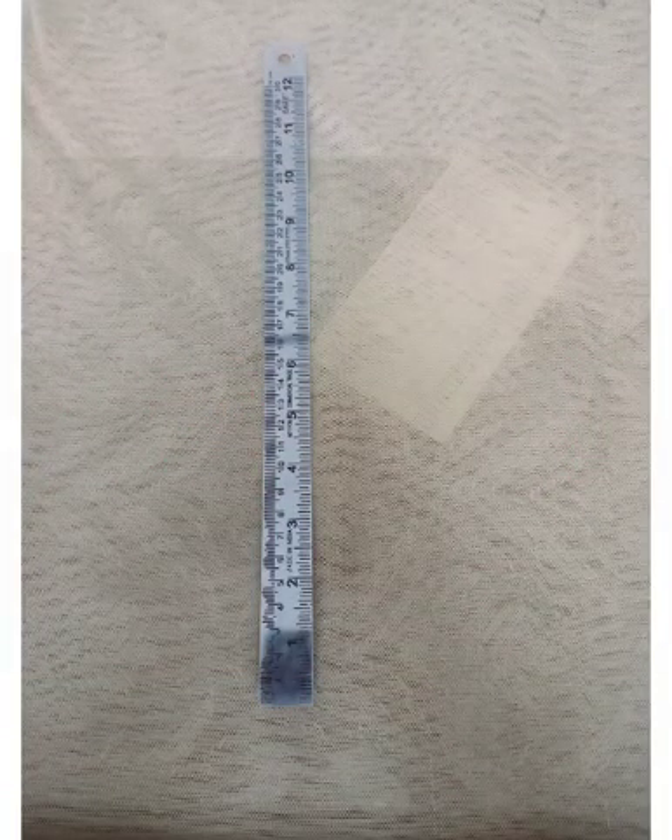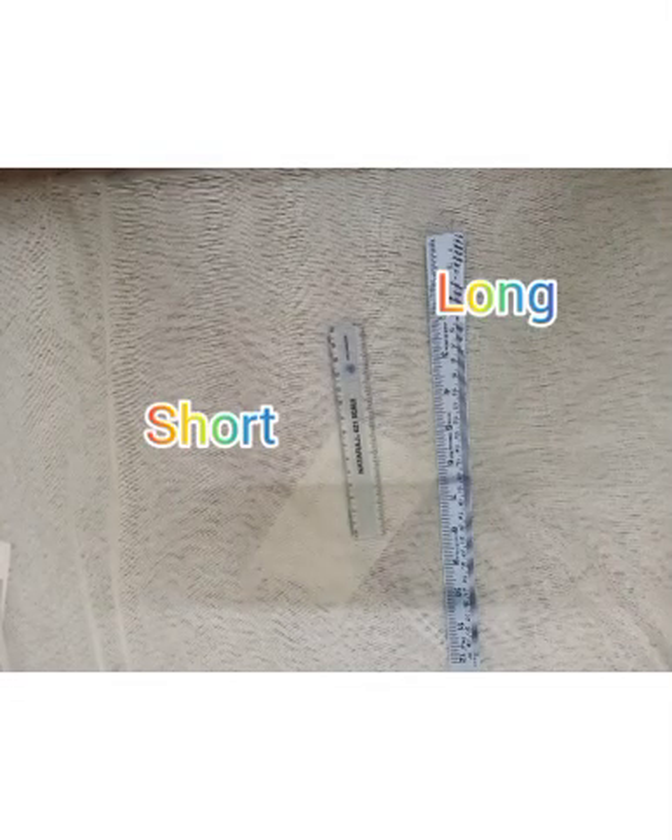Look, we can see a scale here — it's too long. Near the long scale, we can see a short scale.